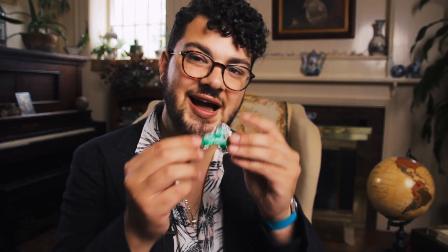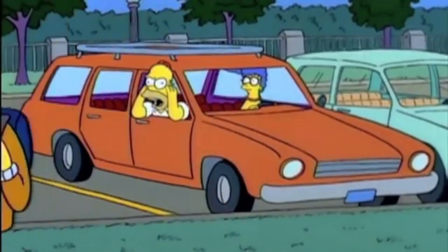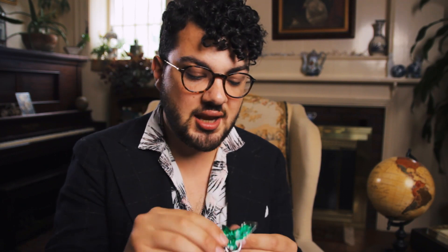Now, this one is not technically a lapel pin, but it is a pin. This is from Lord of the Rings — it's the Elven brooch that they wear. I'm a huge Tolkien fan. I originally got this for a costume when I was younger. It's a little big; I'd prefer one a little smaller for a lapel. But it doesn't say 'Lord of the Rings' on it — it's just a pretty enamel leaf.